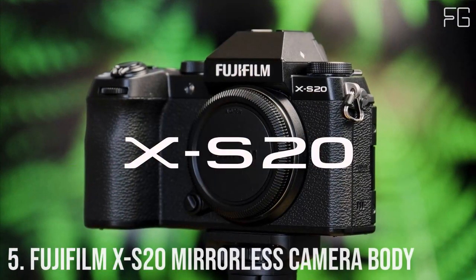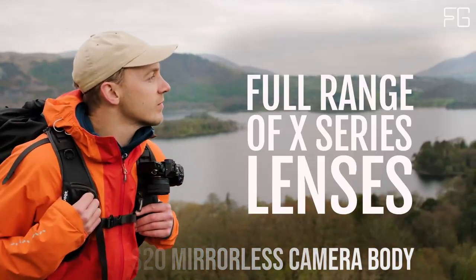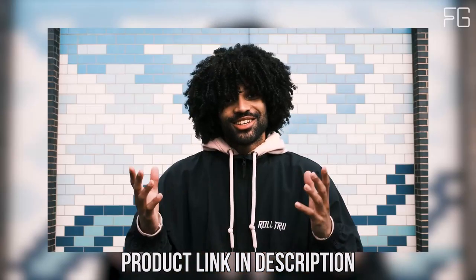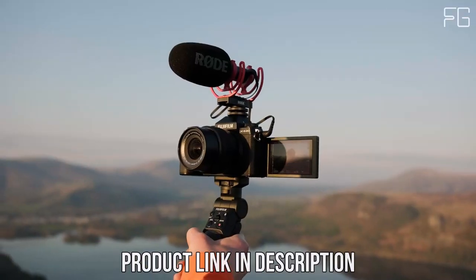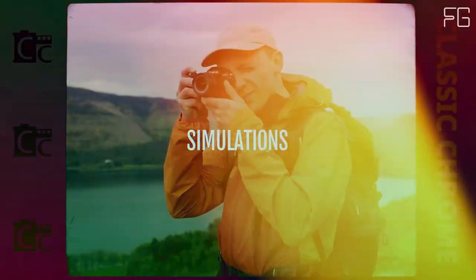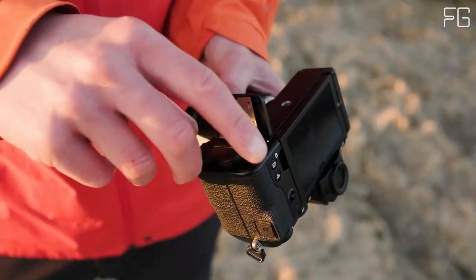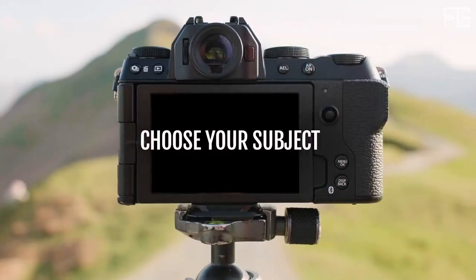Number 5: Fujifilm X-S20 Mirrorless Camera Body. Are you searching for the perfect blend of power and portability? Look no further than the Fujifilm X-S20. Designed with versatility and performance in mind, this compact powerhouse empowers photographers and videographers of all levels. Weighing just 491g and featuring a deep hand grip, the X-S20 offers a confident and comfortable hold even with sizable lenses attached, making it the perfect companion for on-the-go shooting.